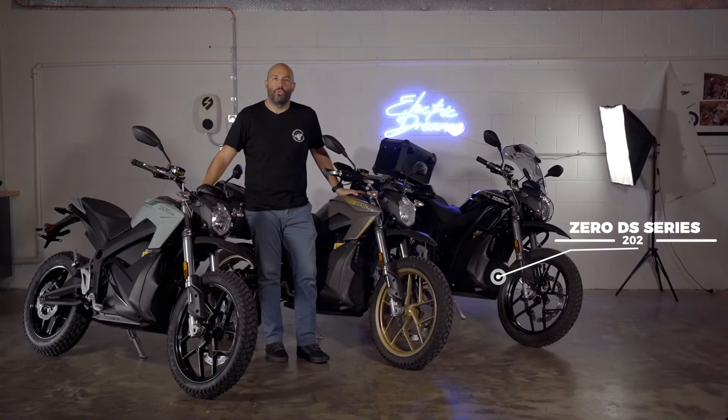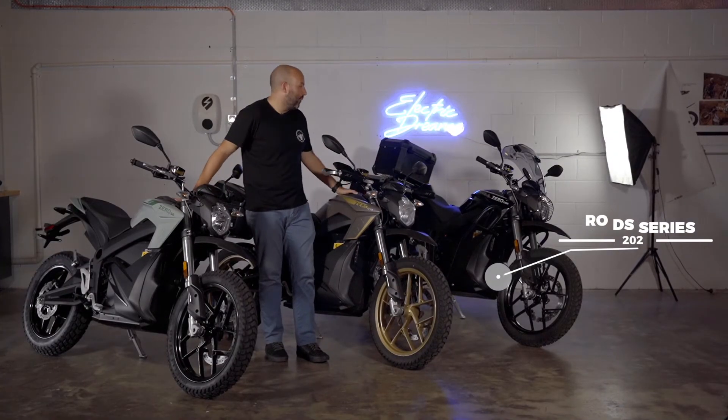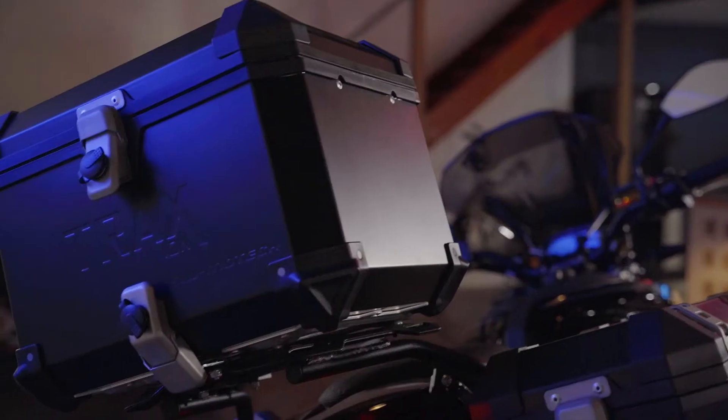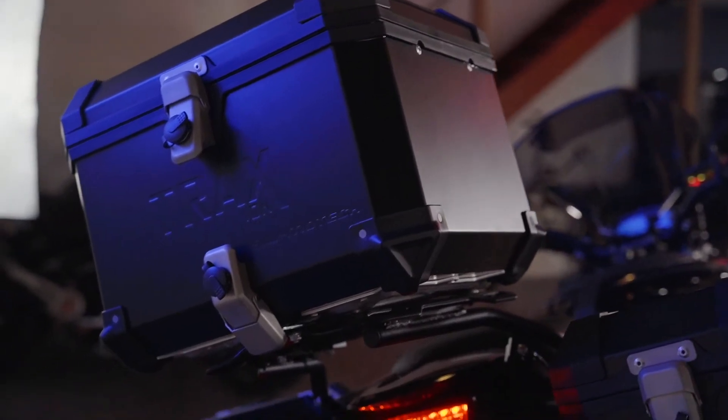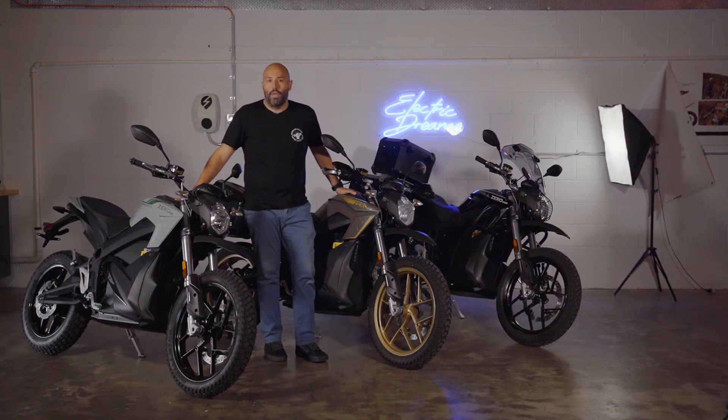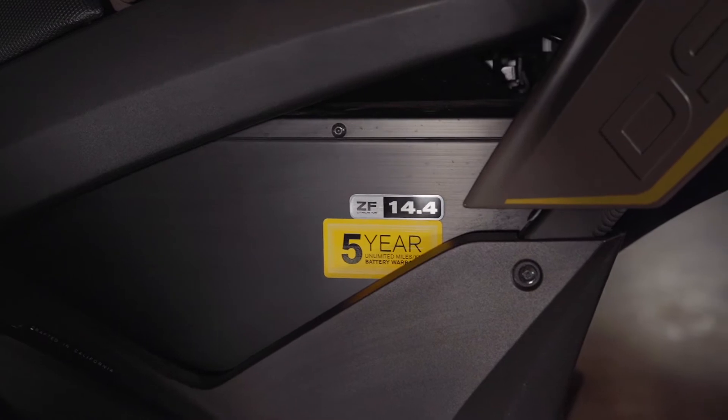Today we're going to be looking at Zero's 2021 DS and DSR bikes. These models are pretty much similar across the board with some minor differences. The DSR is going to offer some more accessory packages as well as a slightly higher output than the DS. However, they are going to be based off of the same chassis and utilize the same 14.4 kilowatt hour battery.